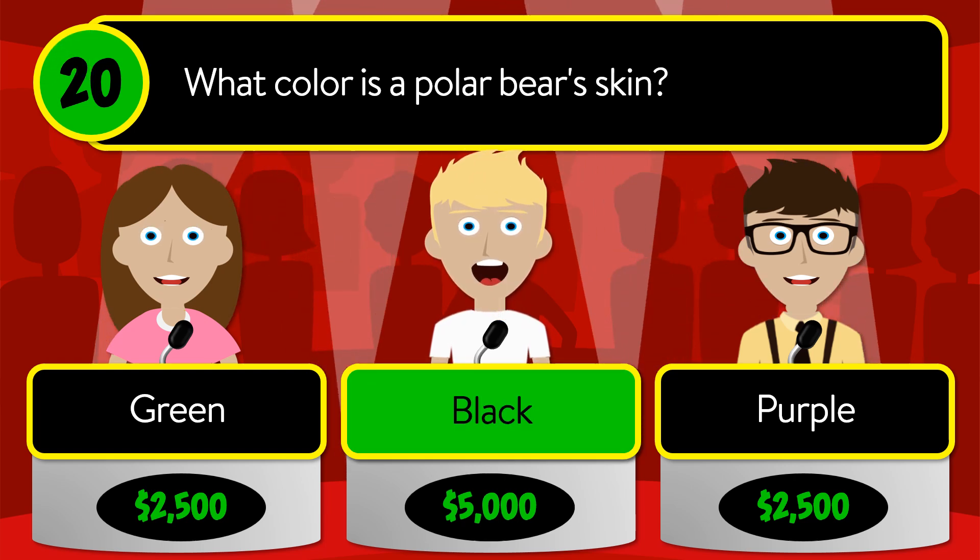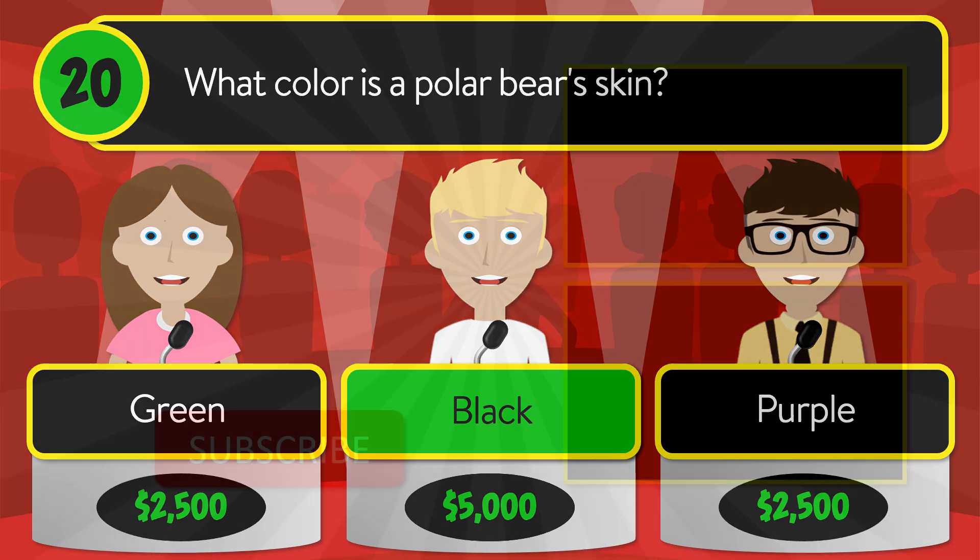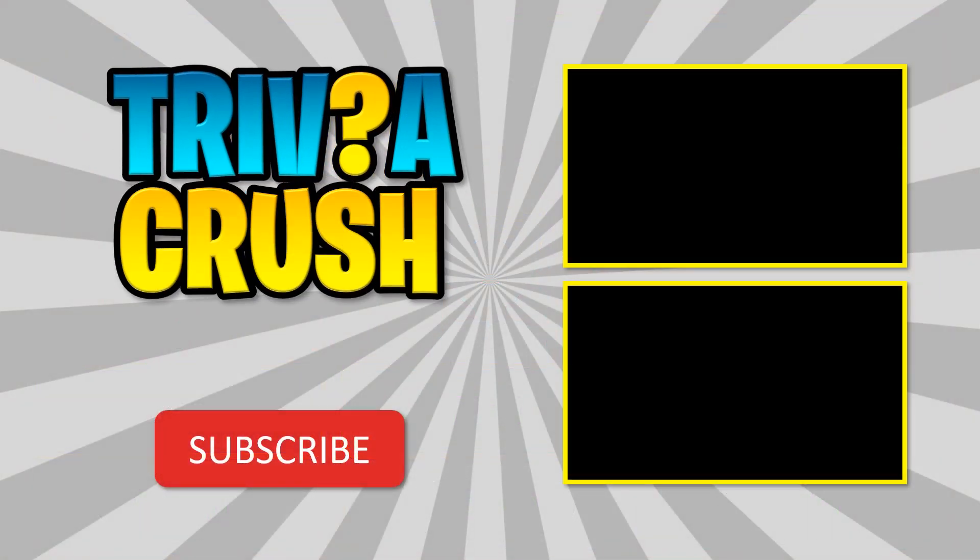The correct answer is black. Thanks for watching! Be sure to share your results in the comments below. Consider subscribing and turn on the notifications so you won't miss out on any of our videos.